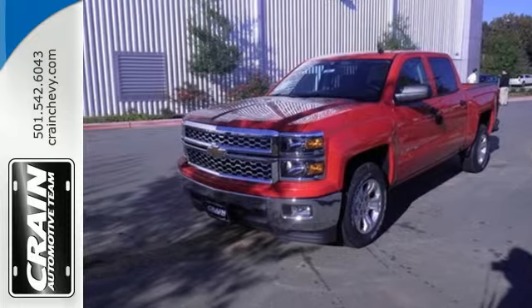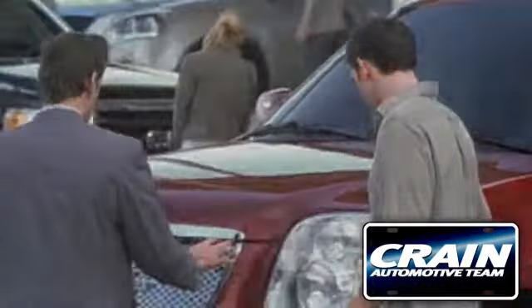Check it out today. Visit us anytime at Craneteam.com.